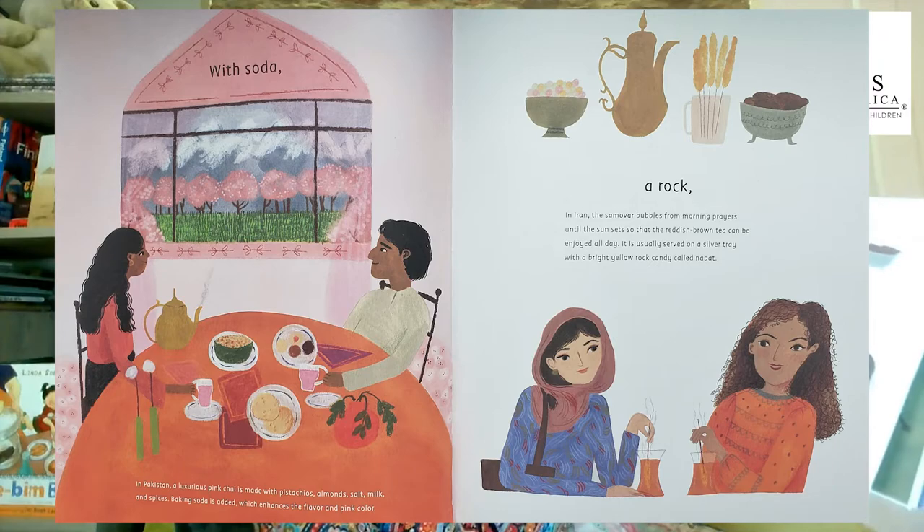Tea with soda. In Pakistan, a luxurious pink chai is made with pistachios, almonds, salt, milk, and spices. Baking soda is added, which enhances the flavor and pink color.